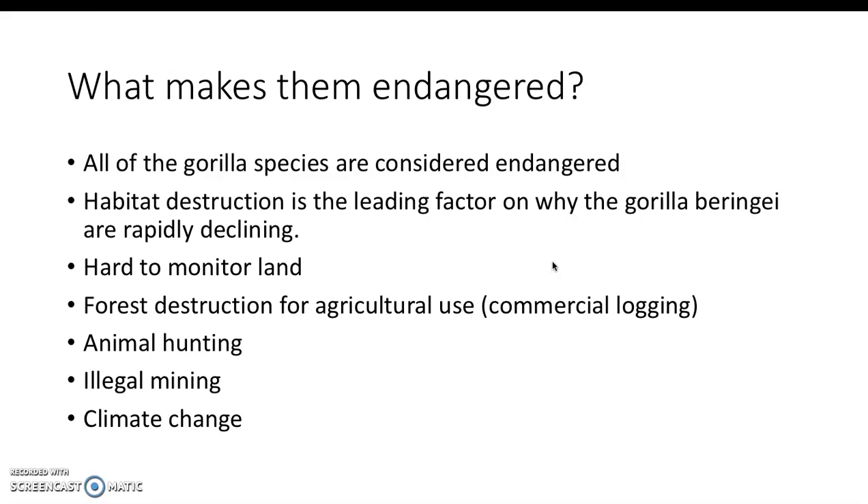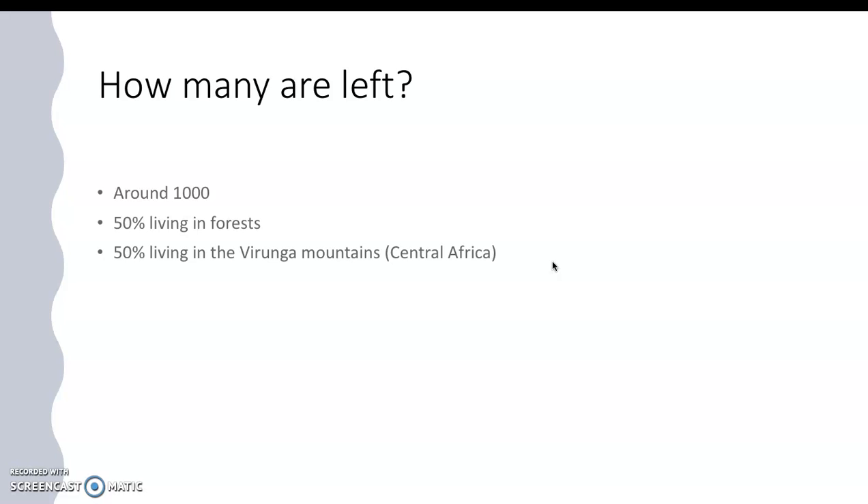It was actually in 2008 when they were removed from critically endangered to just endangered. That is a good sign, but they could quickly go back to being critically endangered, so it's important that we take care of them. There are around 1,000 mountain gorillas in total — about half live in the forest and half stay around central Africa in the mountains.